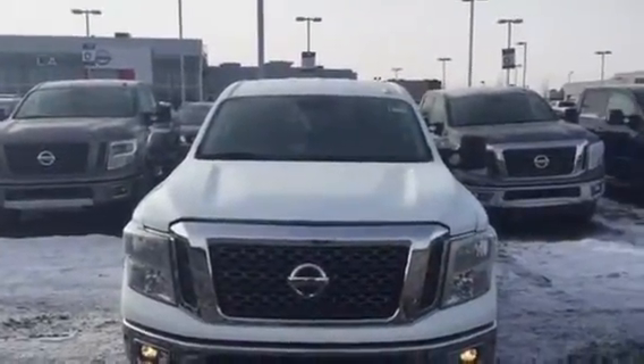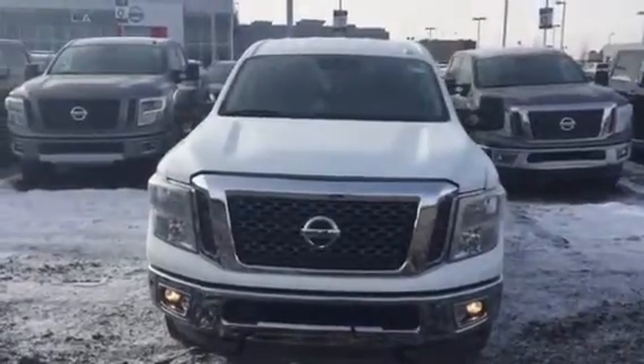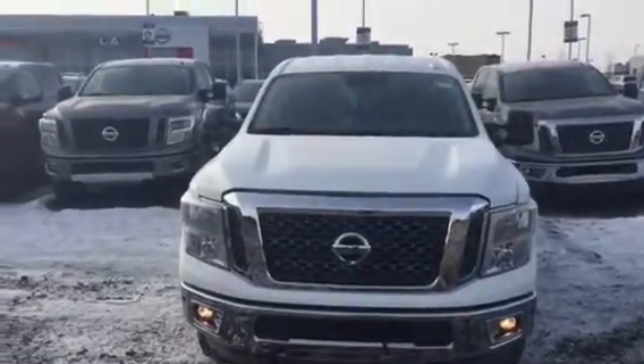Hey Brandon, here's the 2016 diesel you're inquiring about. This is actually the one that was in the ad special, so the white one is here. I'm not sure if it's sold or not. So Logan LA Nissan, hopefully you can come down and check this out.